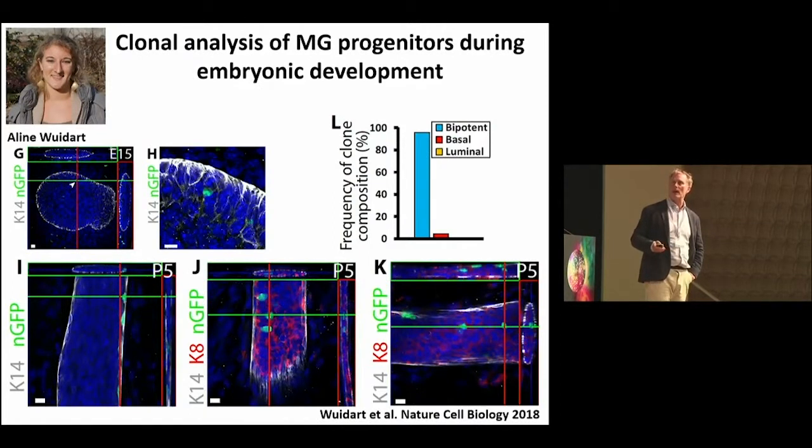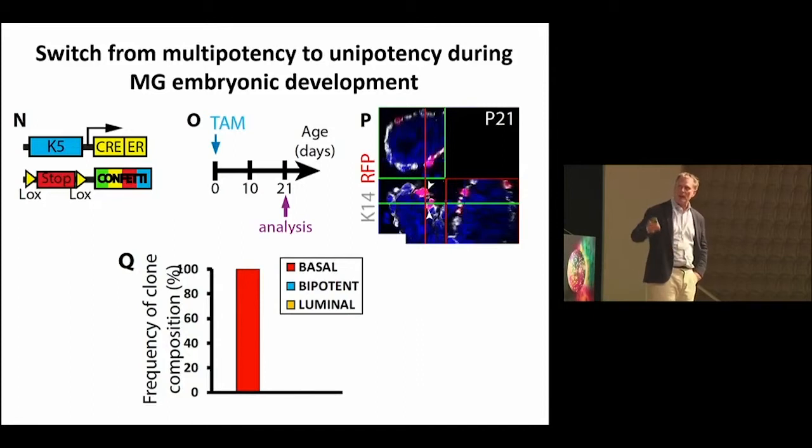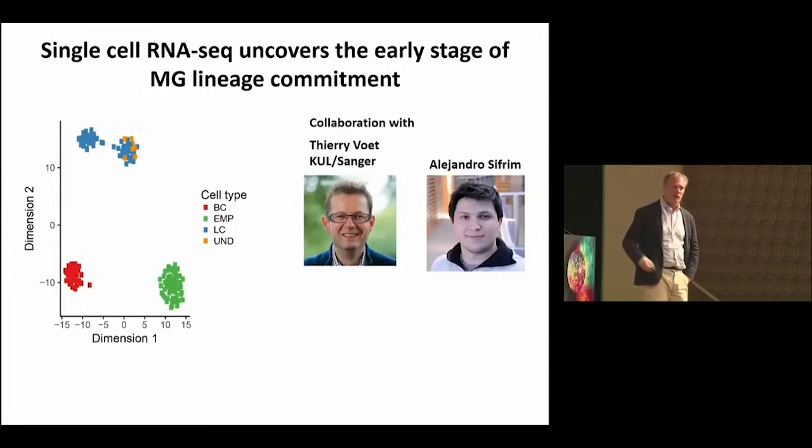We labeled single cells in the developing mammary gland and looked at whether these single cells give rise to luminal or basal cells. The bottom line: at early stages of embryonic development — at E14 during mouse embryonic development — almost all mammary cells are multipotent, able to differentiate into more than one lineage. But as soon as you reach P1, just the day after birth, all basal cells that were previously multipotent are now unipotent — basal only, giving rise only to basal cells. With Thierry Woot and Alessandro Sifrime at the KU Leuven, we performed single cell transcriptomic analysis of these embryonic progenitors and the adult basal and luminal cells.